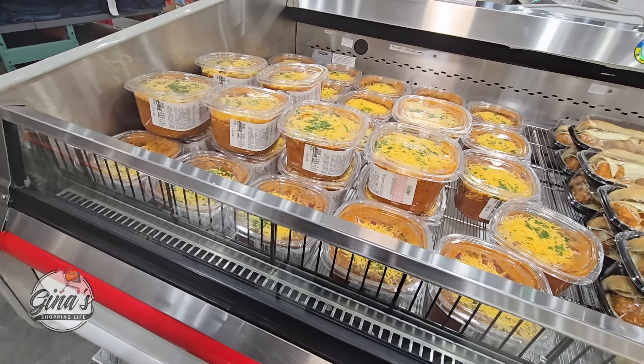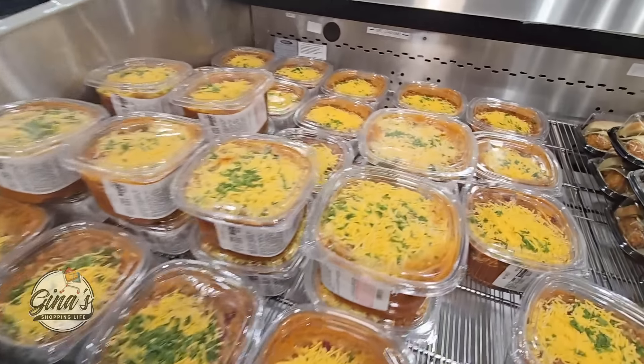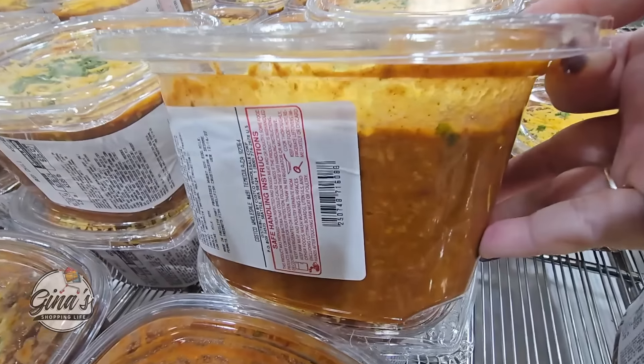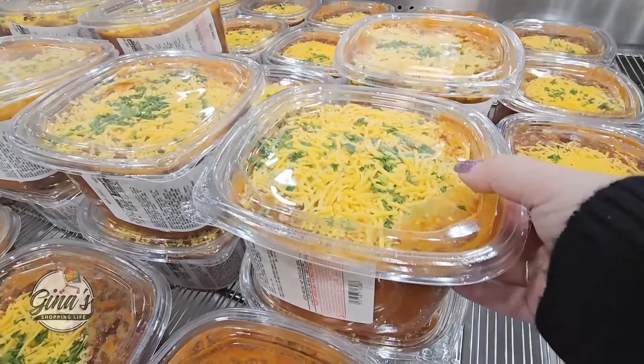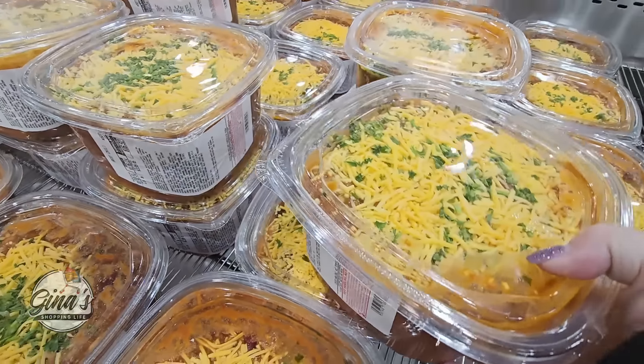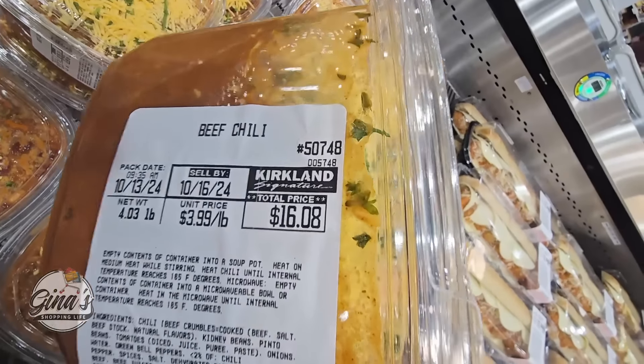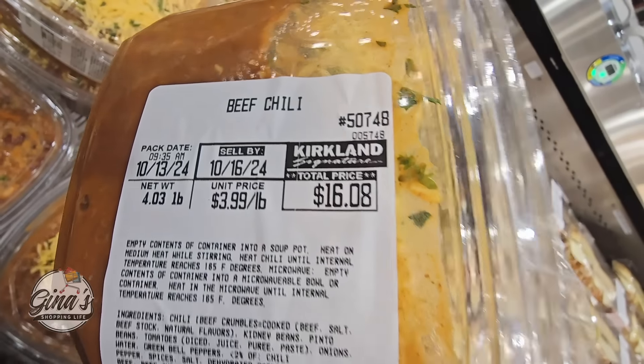The chili has returned. I need to try the chili — this is definitely a perfect item for this time of year. If you have tried the chili, let me know your feedback in the comments below. It's $3.99 per pound, so this one is about $16.08.